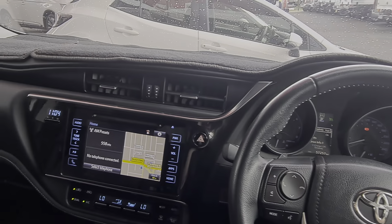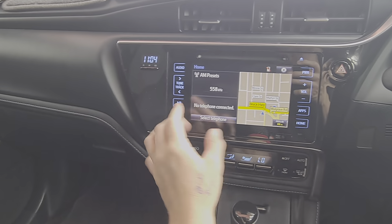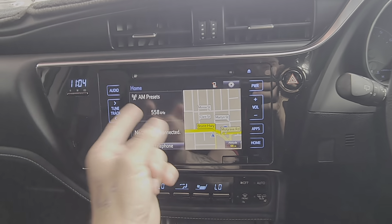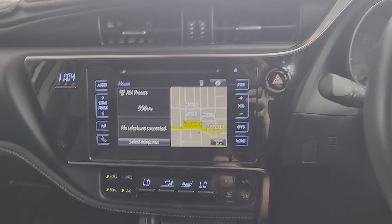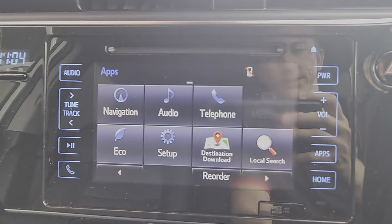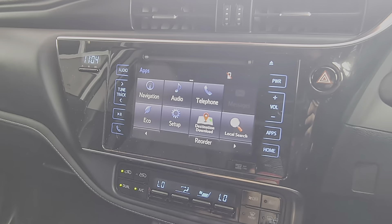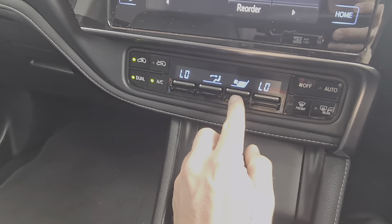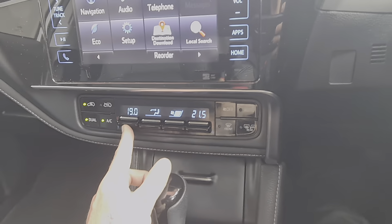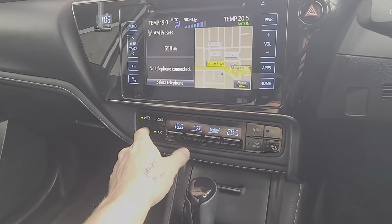Aircon controls are the easy dials in the centre. Everything's all touchscreen through the middle. Hazards are right up there, nice and accessible. Your home button brings you to the screen with three favourites — phone setup, radio or whatever's playing, and your sat nav. Click into any one of them and it enlarges to full screen. You can set your navigation, audio — FM, AM, Bluetooth, the whole works — and telephone through there as well. Aircon controls down here for fan speed and temperatures are independent, so driver and passenger can have totally independent aircon on each side of the car.